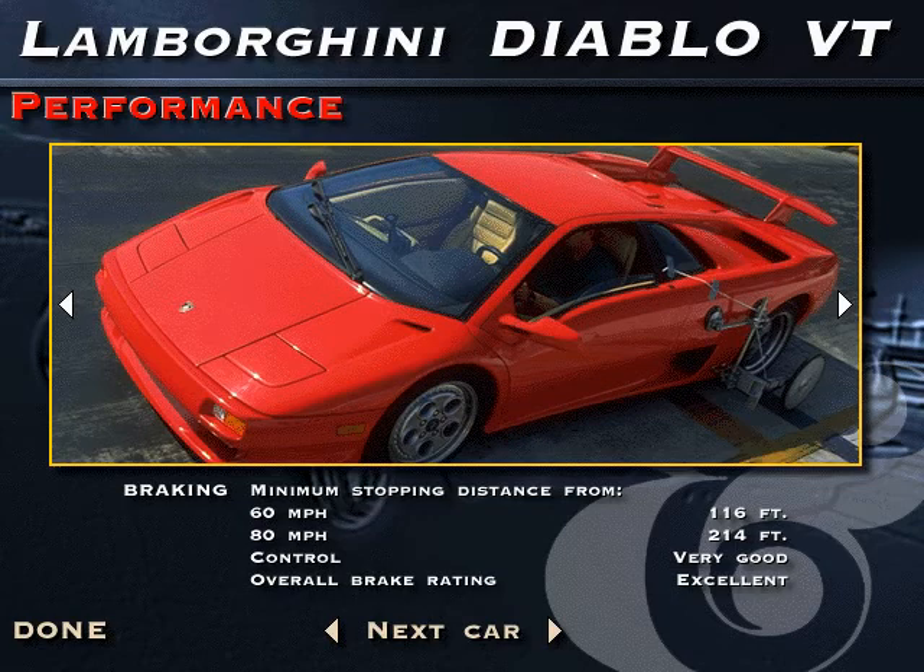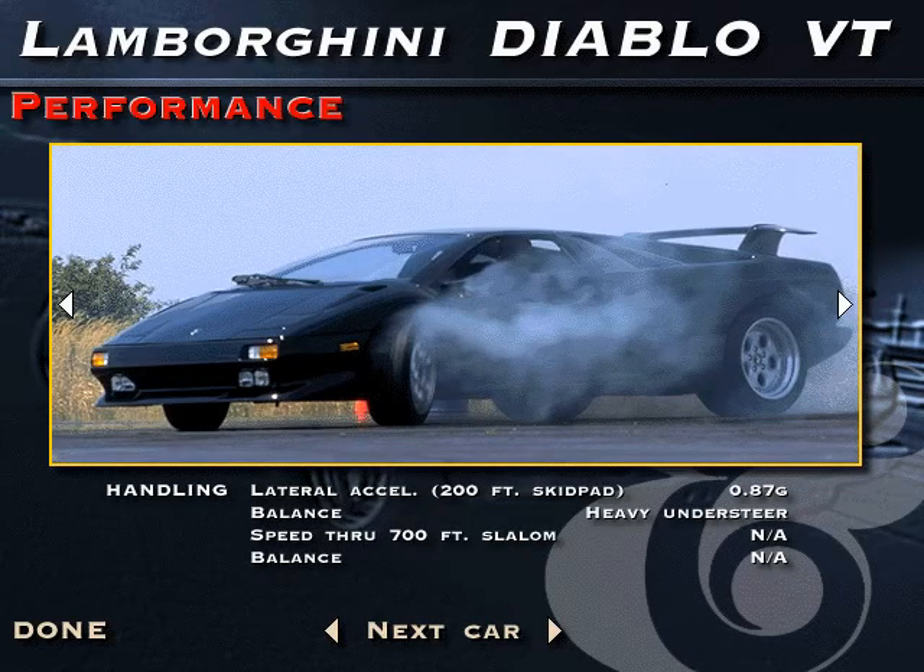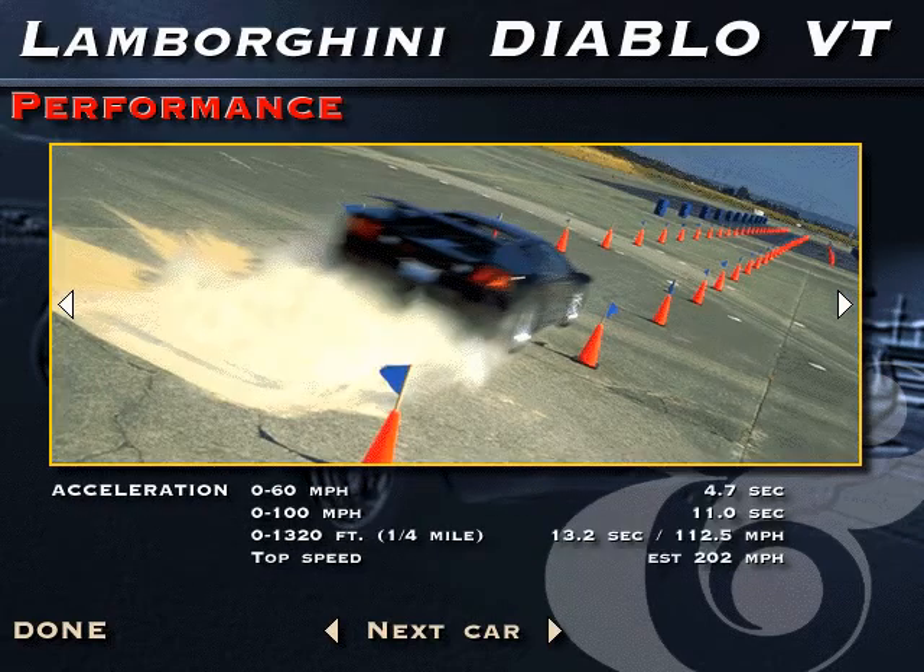Power can be put down sooner. With the capability of accelerating to 60 miles per hour in less than 5 seconds and attaining the fastest top speed of the group at just over 200 miles per hour, the Diablo VT is a formidable presence on either road or track.